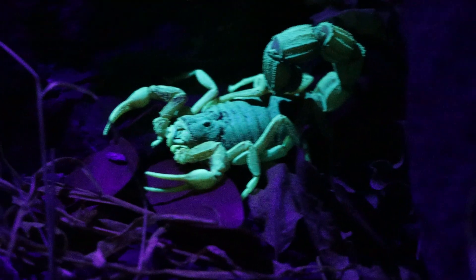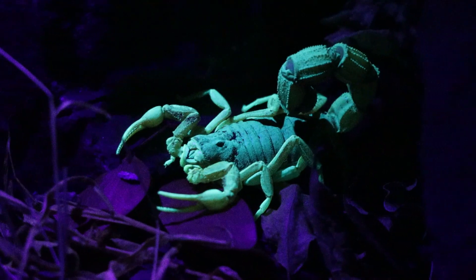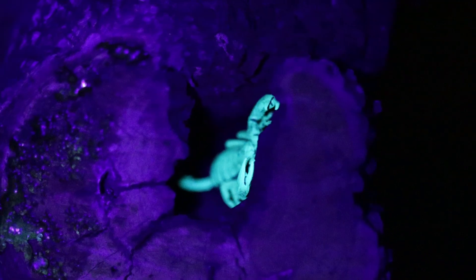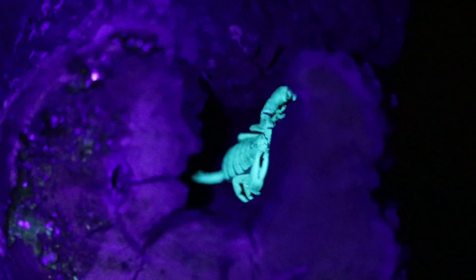As you may know, scorpions fluoresce under UV light. This is because of a substance in their exoskeleton. Newly molted scorpions do not fluoresce under UV light until their exoskeleton has aged a bit. Scientists are still trying to figure out why they fluoresce under UV light, but we suspect it could be for communication purposes.